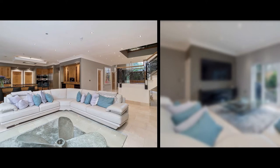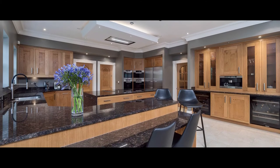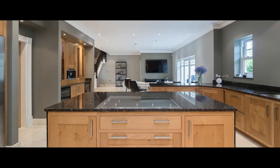The galleried entrance hall with cloakroom off leads through to the open-plan living room and solid oak kitchen with granite worktops, feature lighting, Miele appliances and two Fisher & Paykel drawer dishwashers.